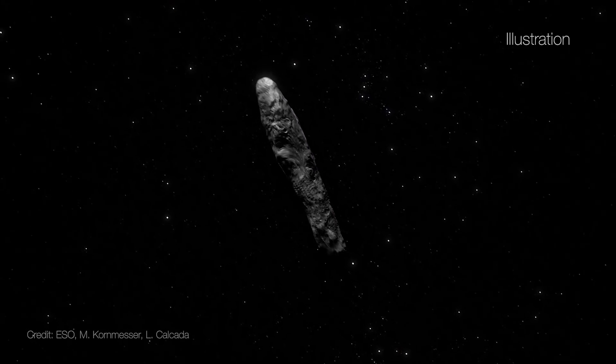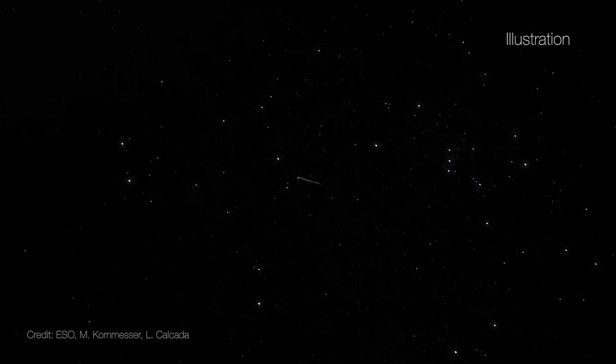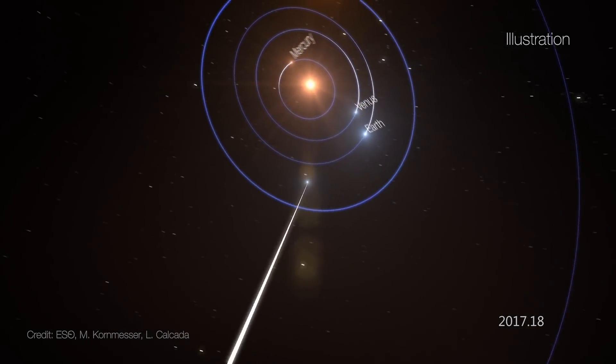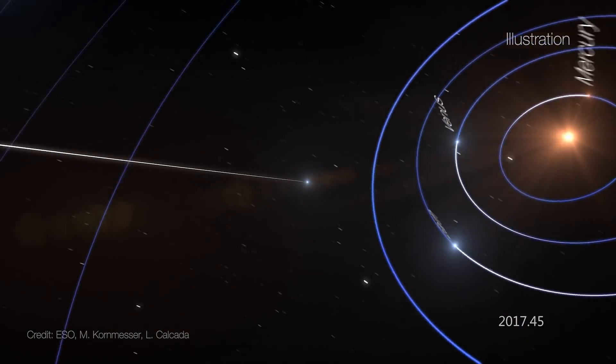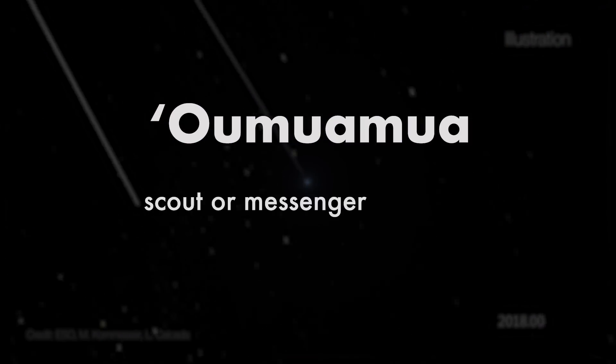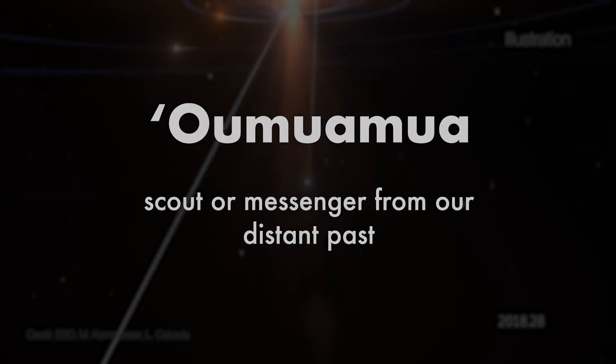Do you remember hearing about that weird, strange-shaped object that passed through our inner solar system late last year? It was the first object we've confirmed to have come from outside our solar system, and it was given the name Oumuamua, Hawaiian for scout or messenger from our distant past. Now, scientists have analyzed data from many observatories, including NASA's Hubble Space Telescope, and found that this interstellar object has gained an unexpected boost of speed.